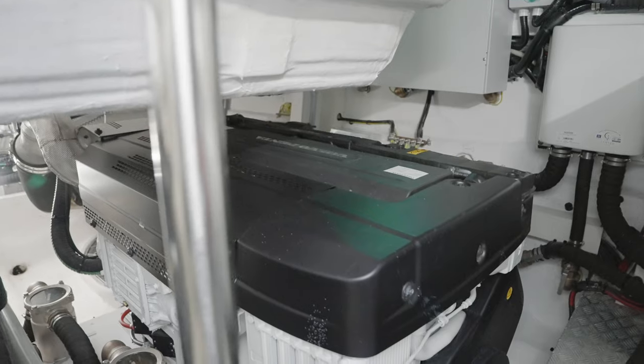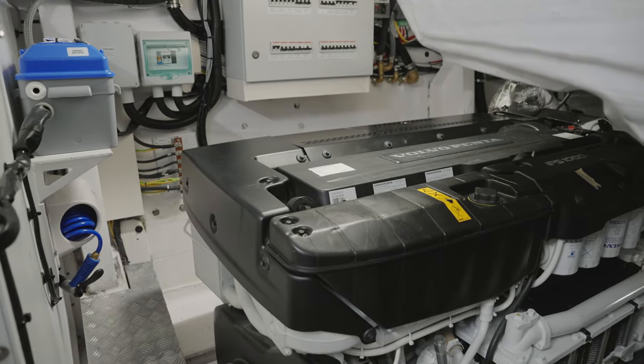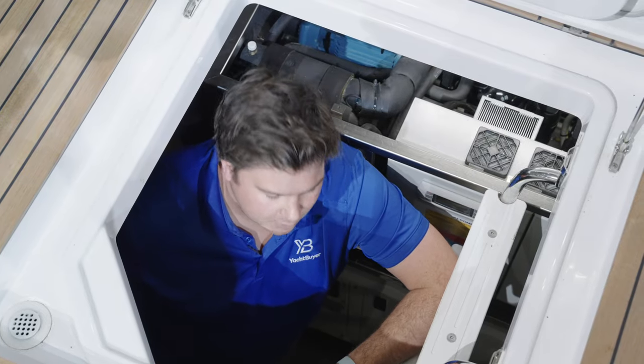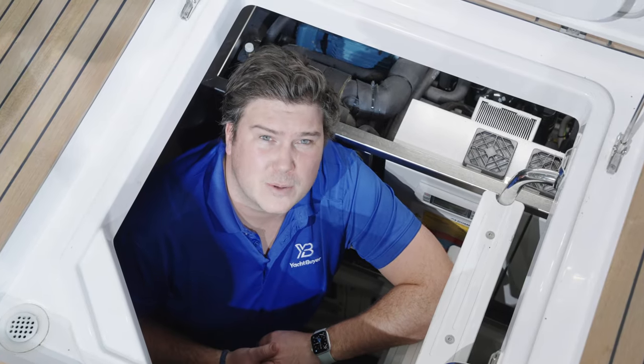It isn't huge, but it's easy enough to get to the bits you really need to reach — especially ancillaries like air conditioning and generators. It's all pretty accessible, though it's not as big a space as one that only has to look after two engines.